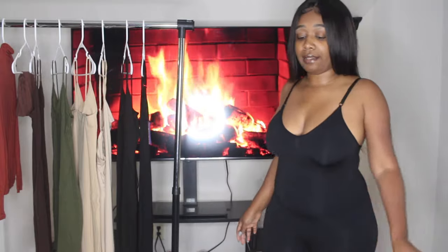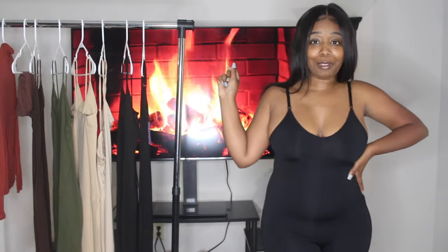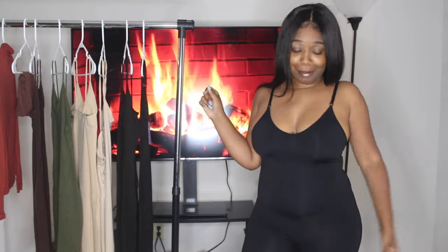I got a size large because I typically wear an 8-10 in bottoms — I wanted comfort so I don't feel like I can't breathe. You know that kind of shapewear that's really sucking you in? I'm not getting that with this, but it's still giving me what I need and a nice shape.